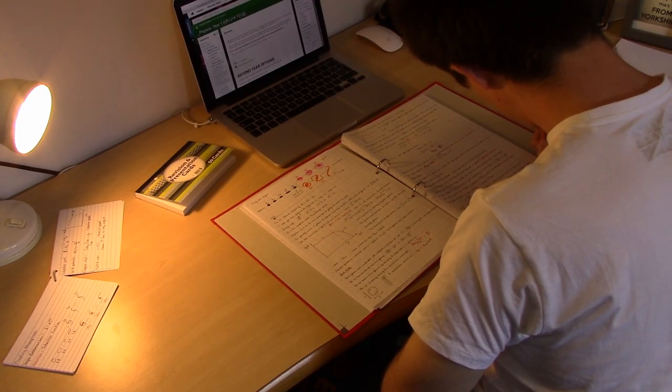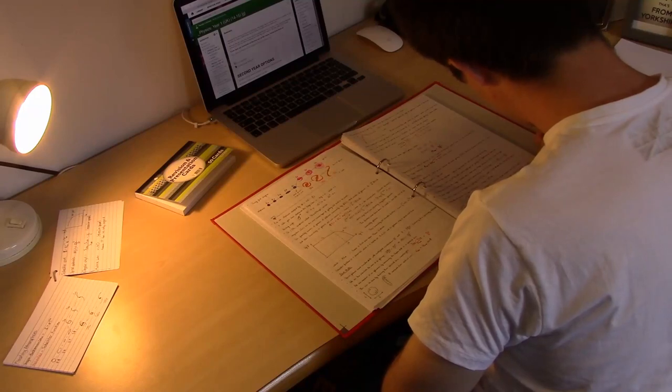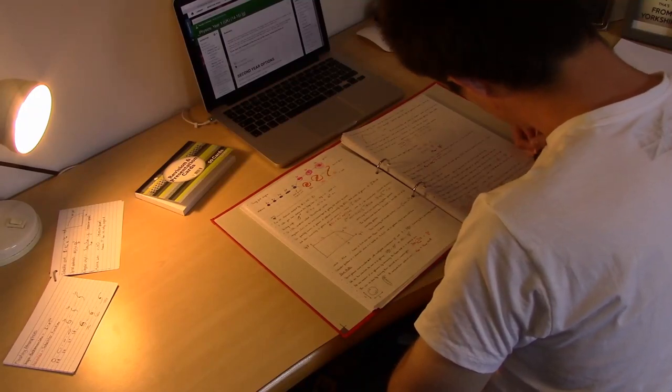Start making notes early — weeks before the exam, not days — so you can do plenty of past papers nearer the time.